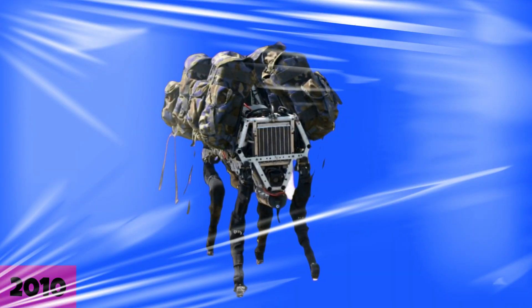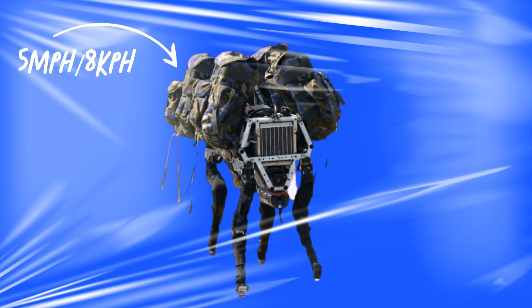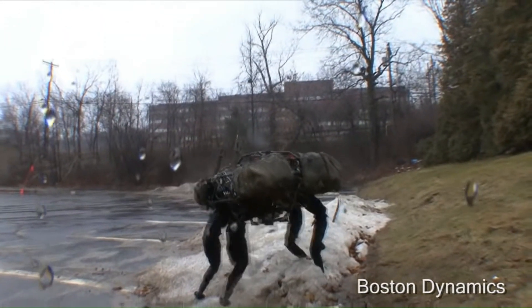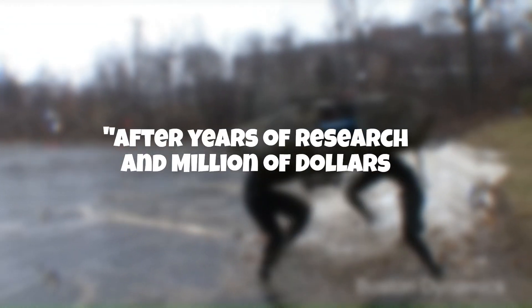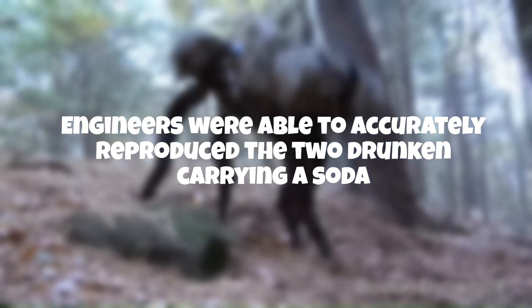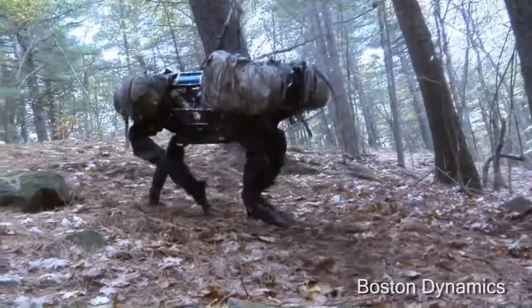In 2010, Big Dog was improved. It could run at 5 miles per hour and handle different terrains. Nonetheless, the robot still appeared awkward. After years of research and millions of dollars, engineers were able to accurately reproduce the look of two drunken men carrying soda.